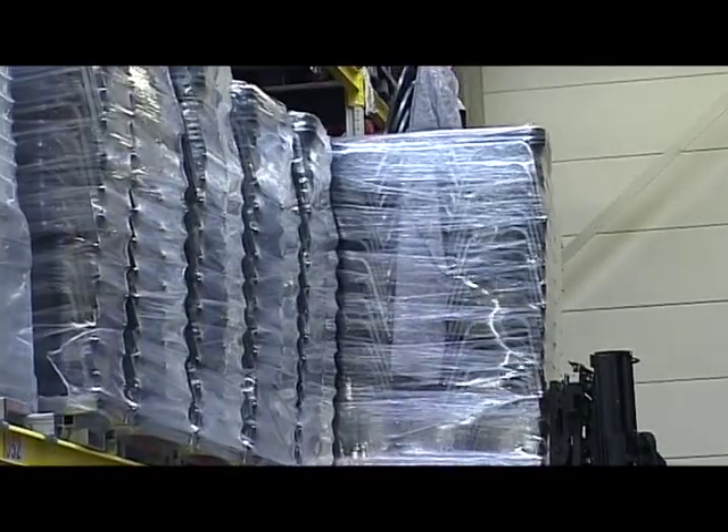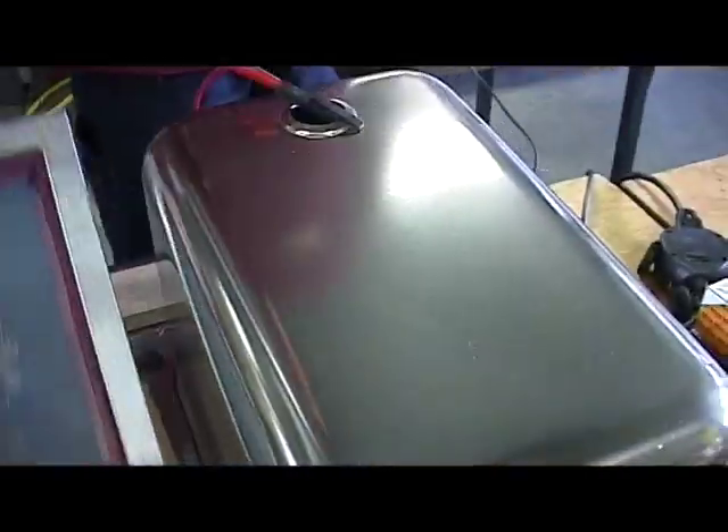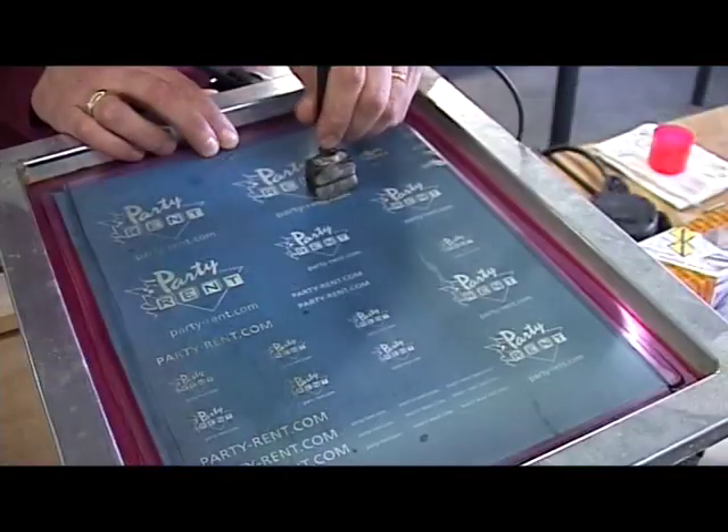The preparation work at PartyRent begins weeks before the event. Warehouse stocks are checked and any new material is labeled with the renowned PartyRent logo.